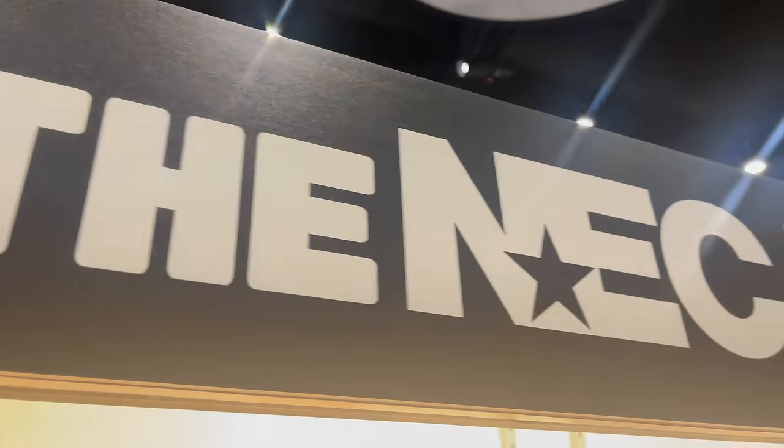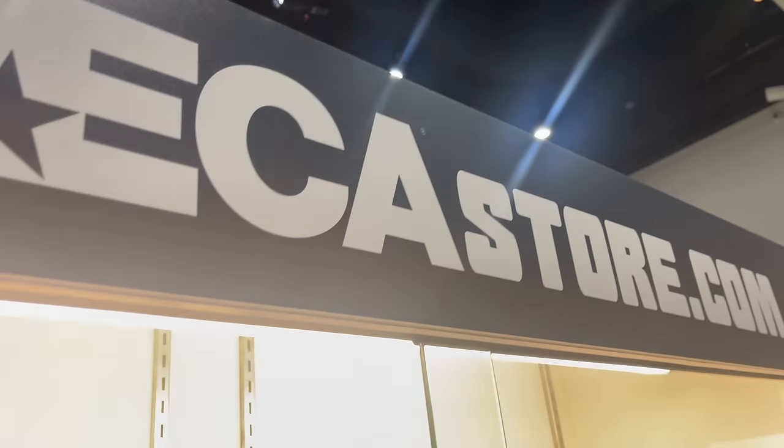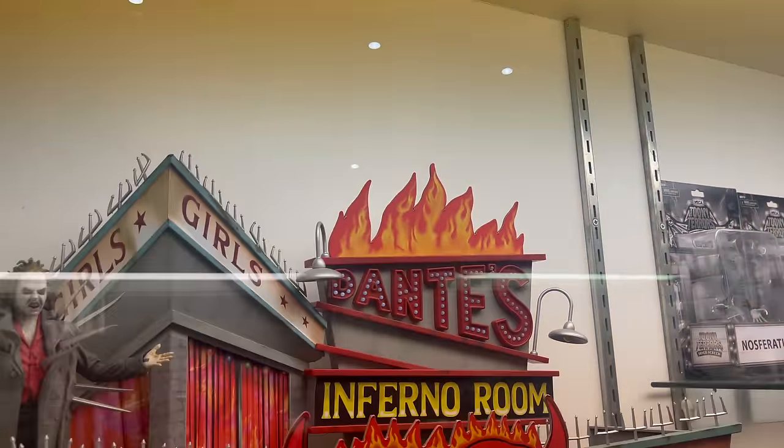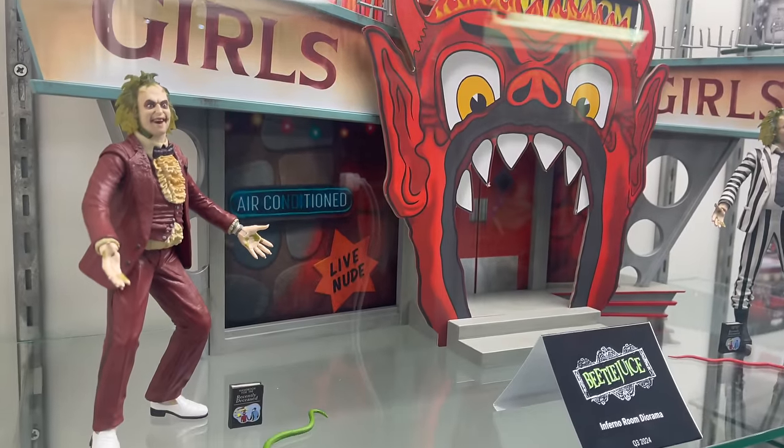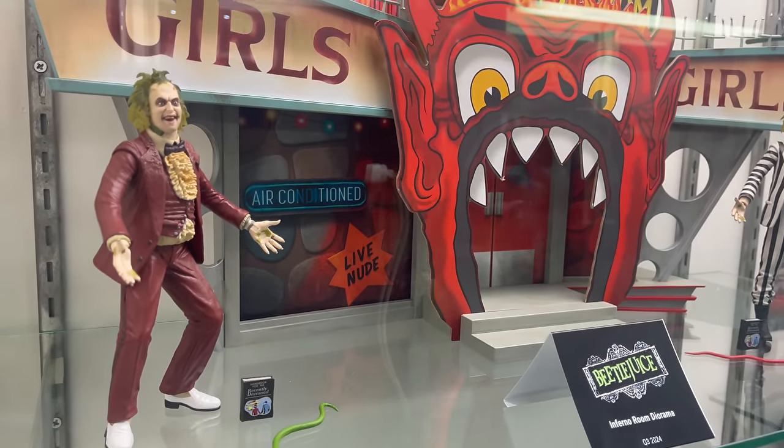I am at TheNekaStore.com — it's just The Neka, but that's what they're saying. We're gonna take a look at some new NECA toys that are on display. Check it out.